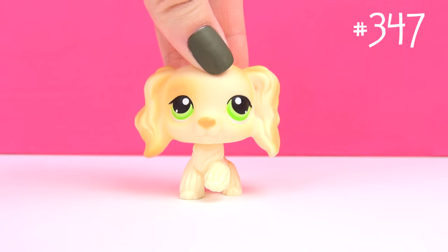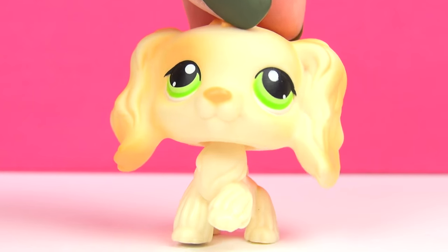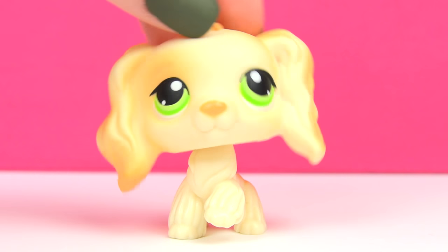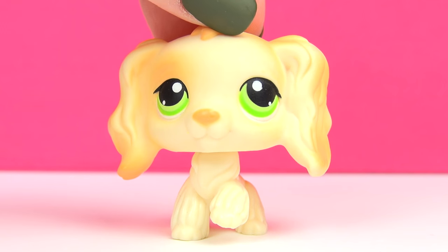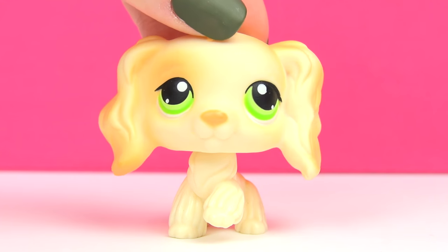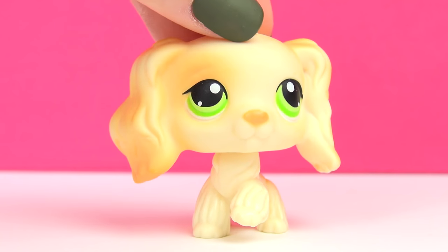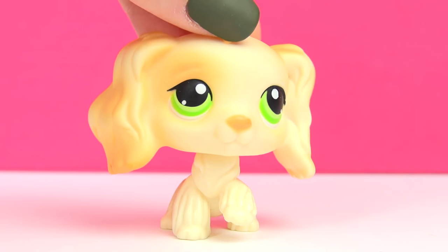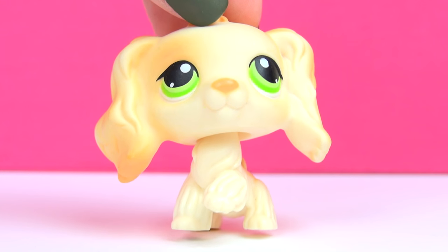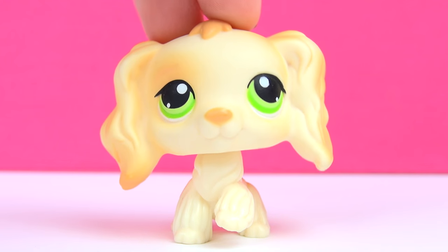Next up is this one, and this one is very special to me because she's actually one of the very first pets I ever bought from eBay. That's special to me considering that pretty much most of my LPS collection has been bought from eBay. So she was in that very first order I ever put on eBay. I did a video when I first got these pets, and I've also used her in my video Vera Valentine as the mom.